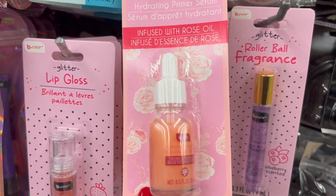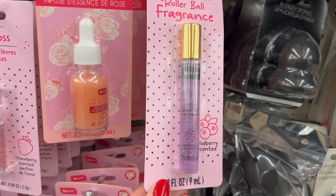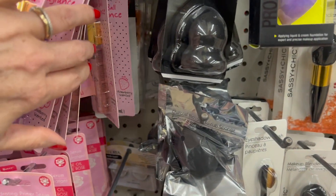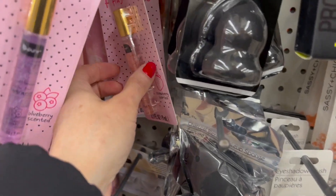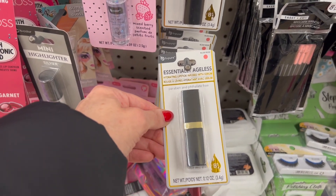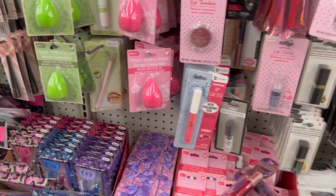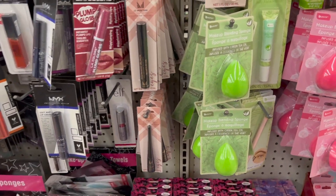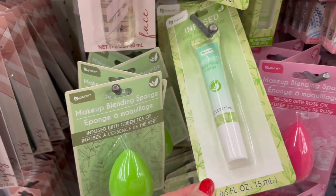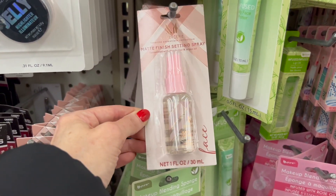This is also new — it's a hydrating primer serum. We even have a rollerball fragrance and it's blueberry scented. We actually also have a strawberry scented one. We have Essentially Ageless in Blush Rose. Of course they have the beauty blenders, the jelly face primer, and the matte finishing setting spray.